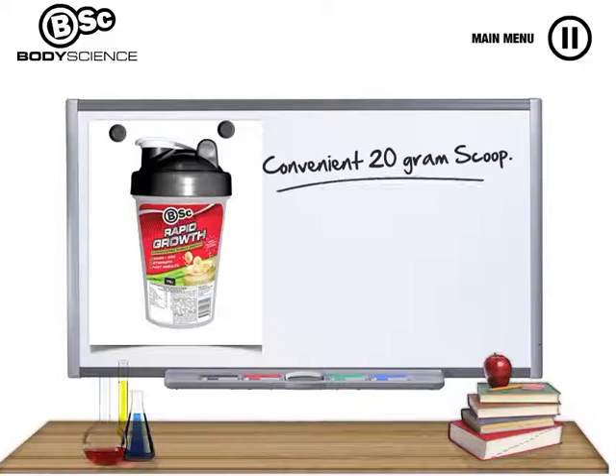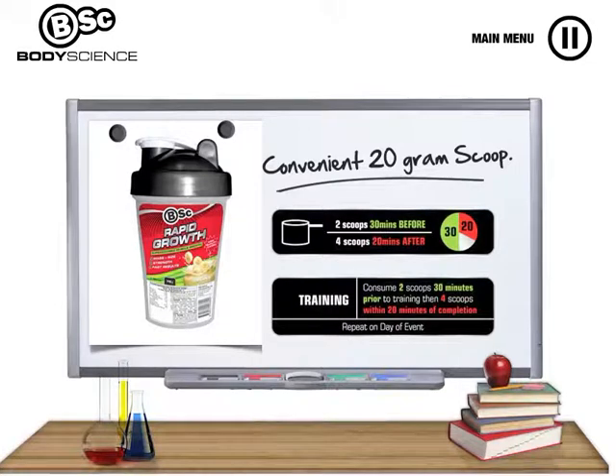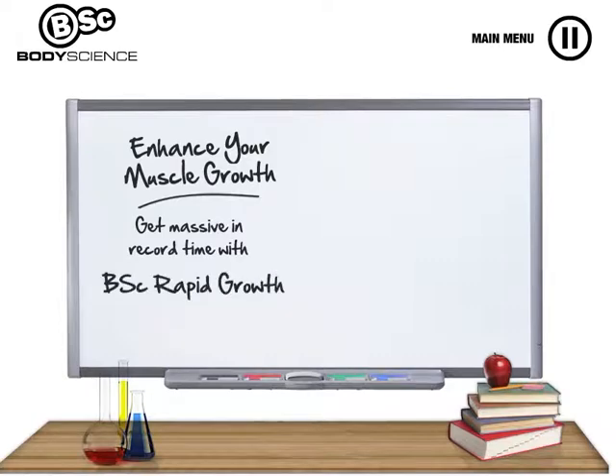BSC Rapid Growth contains a conveniently measured 20 gram scoop, with 2 scoops consumed 30 minutes before training and then 4 scoops within 20 minutes of completing your training. Get massive in record time with BSC Rapid Growth.